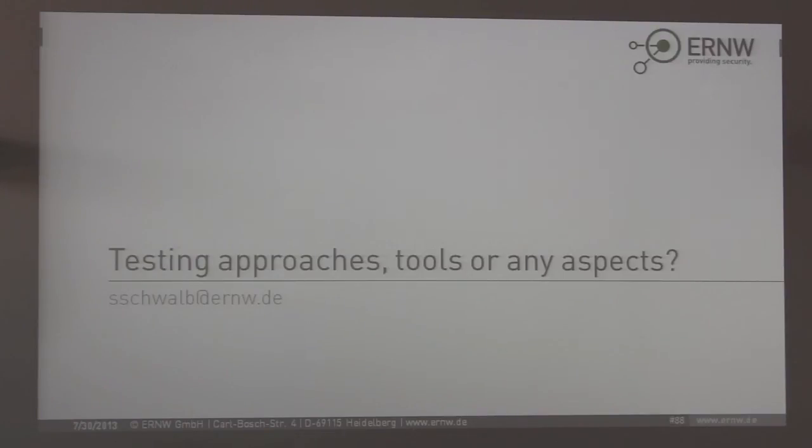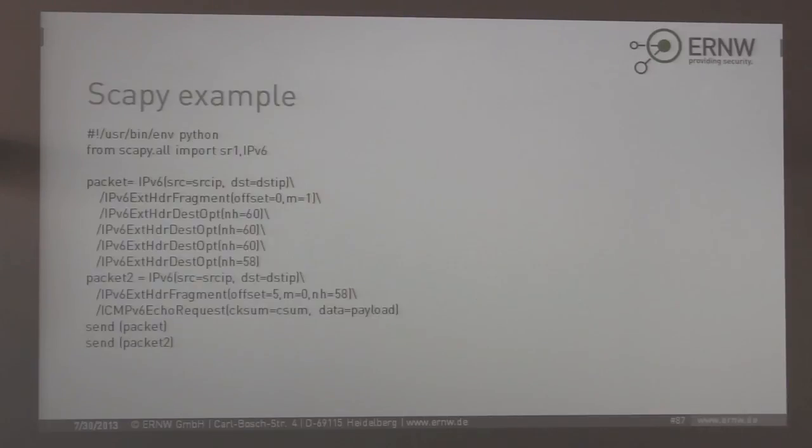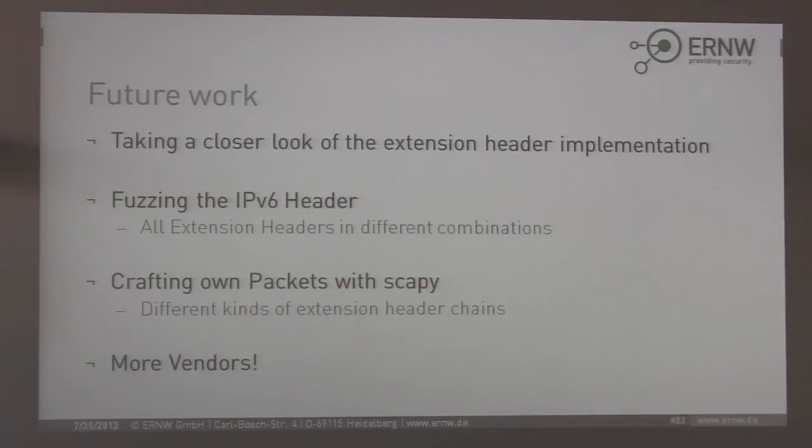We will gather for some hours and have a discussion later. Thanks for your attention and enjoy IETF 87.